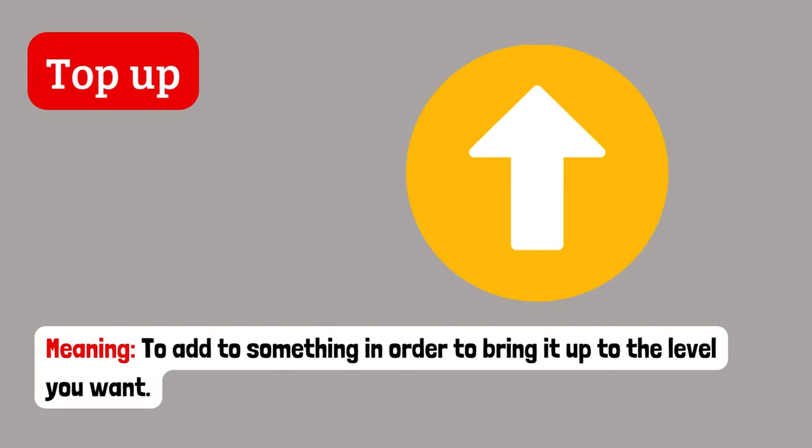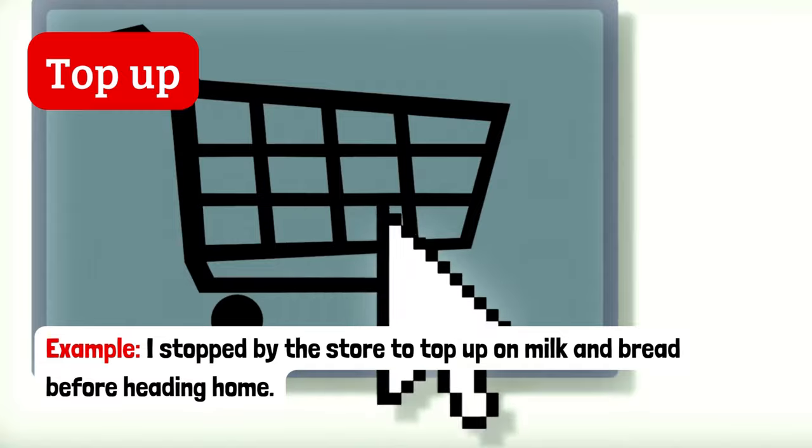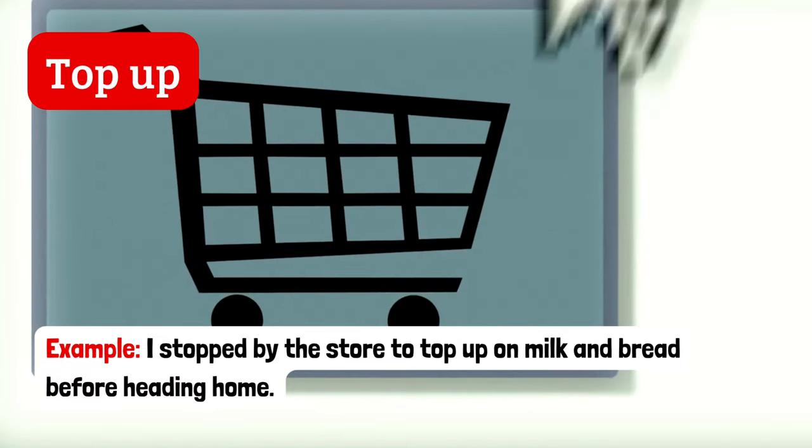Top up. To add to something in order to bring it up to the level you want. Example: I stopped by the store to top up on milk and bread before heading home.